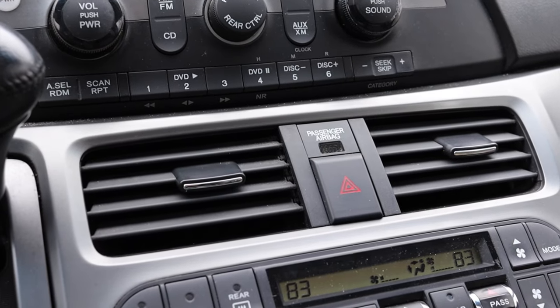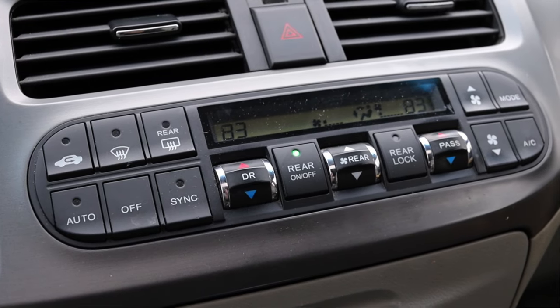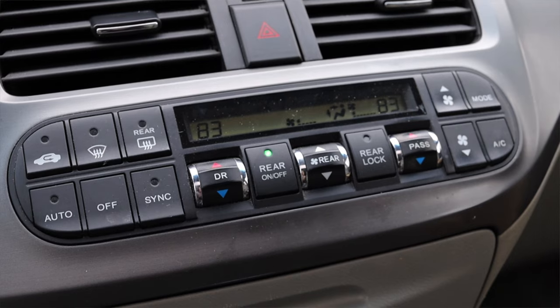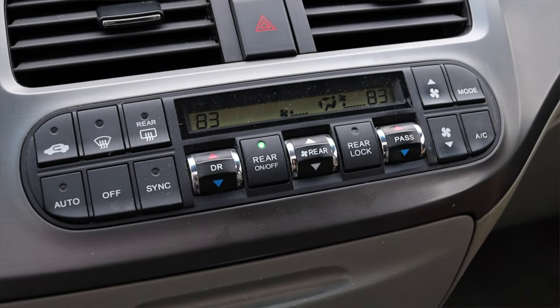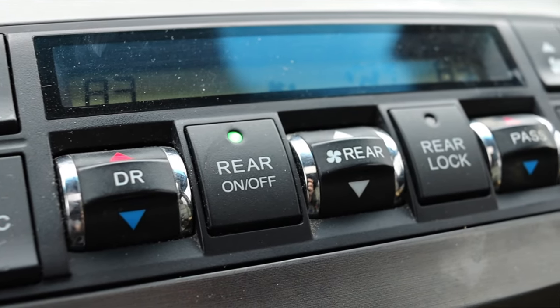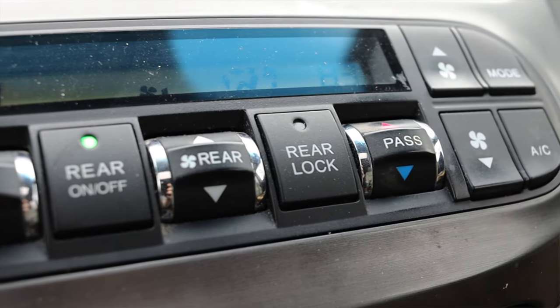Down below that, two climate control vents, my hazard switch, and then my climate controls themselves. When I first got in, I thought there were a lot of buttons just thrown at me — it takes a little bit of getting used to. However, it's not the end of the world. I do have dual zone climate, which is very nice for 2007, as well as I can control the rear. If the children are too small to reach it or can't be trusted, you can control that for them.